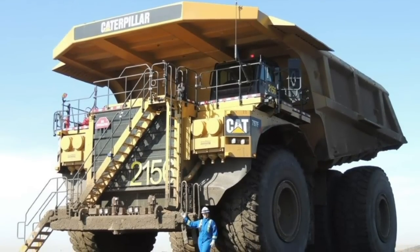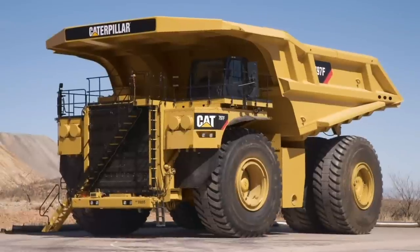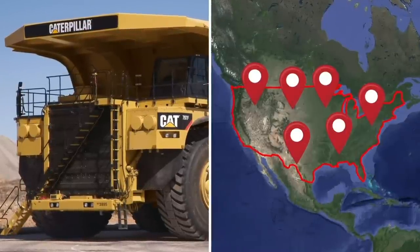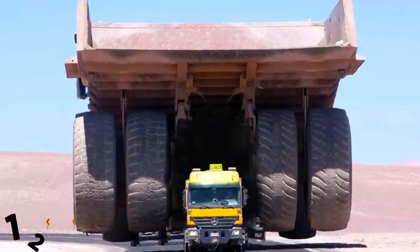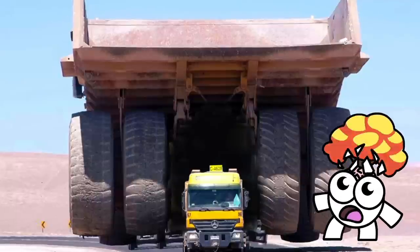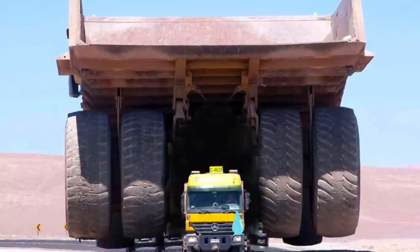Because the 797F is so large and heavy, it can't be assembled in a single factory. Instead, different vehicle components are built in one of six different factories across North America. These enormous parts are then transported to the client, which can require 12 or 13 semi-trailers to deliver.